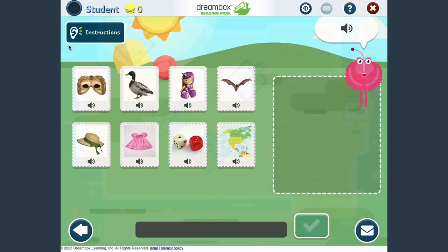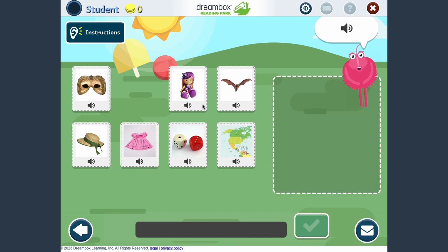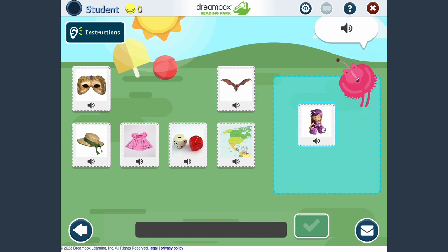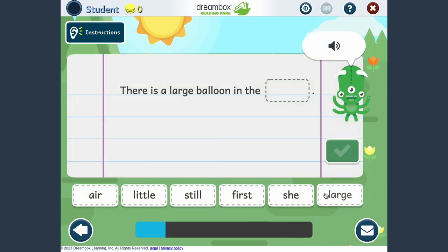Lessons are presented in a variety of formats to support different learning modalities. As students progress through the program, they unlock rewards to customize and enhance their learning environment.